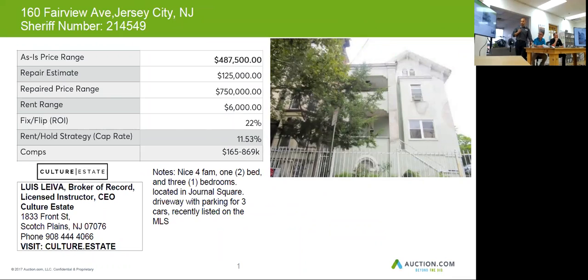It's got a driveway with three parking spots, which is very good for this type of home. This one was also recently listed on the MLS — if you want to get in contact with the agent to get further details, you'll have that information. The after repair value on a home like this could be as high as $750,000, and you'll want to budget about $125,000 in repairs.